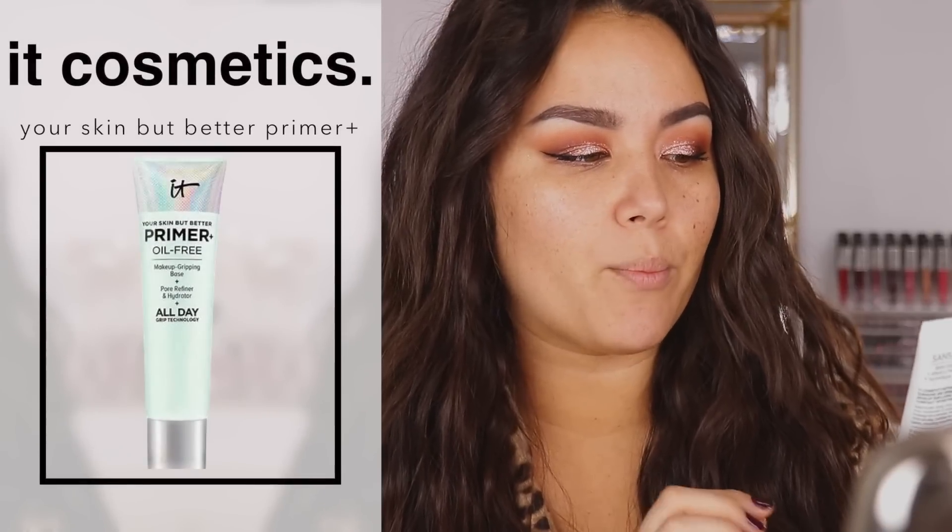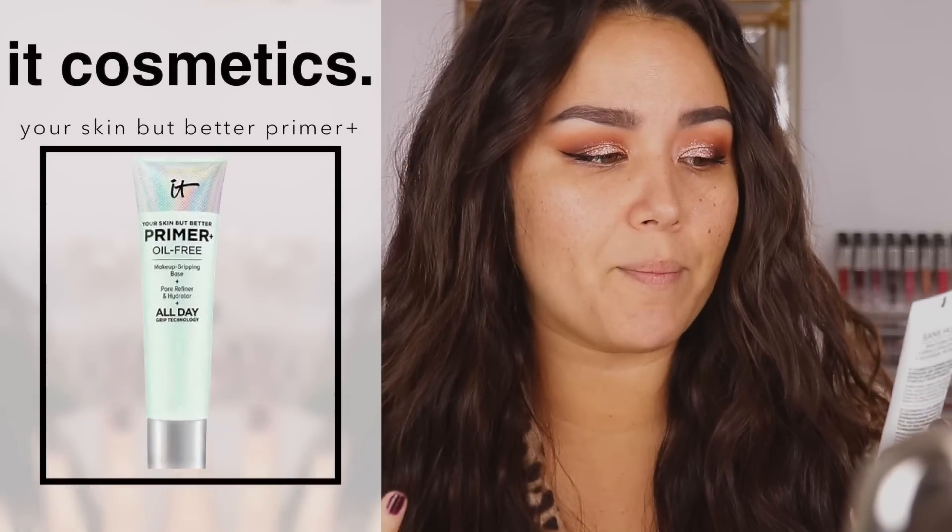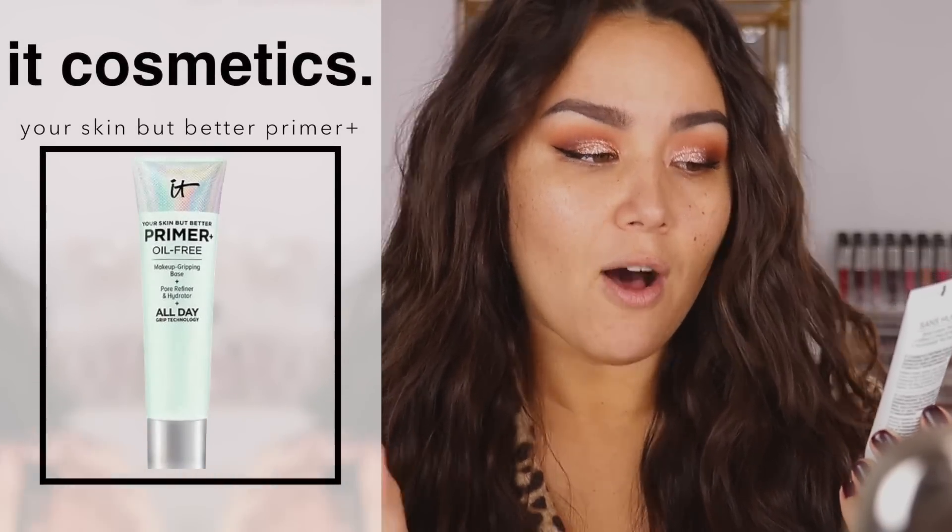It doesn't really do anything for my pores. It just kind of moisturizes and creates a more even, brighter base, which I really like, without any actual dew or shine. And just on my nose, just because lately it has been a little bit greasier there, I use the IT Cosmetics Your Skin But Better Primer — an oil-free, makeup-gripping pore refiner and hydrator with all-day grip technology. Basically the longest name to ever exist.